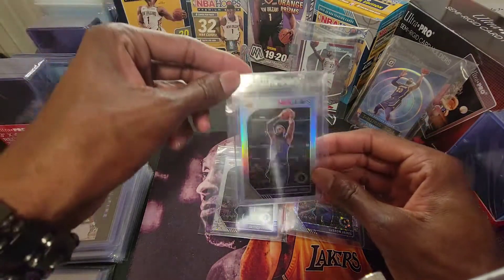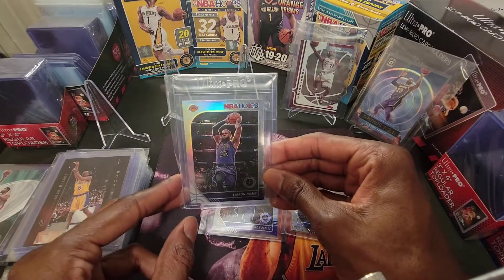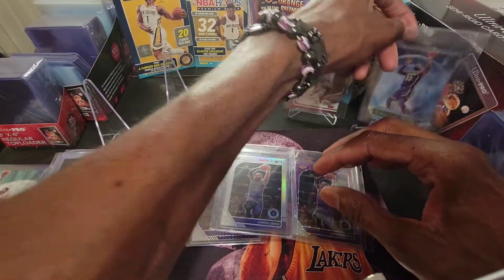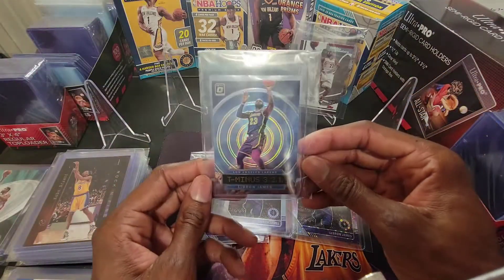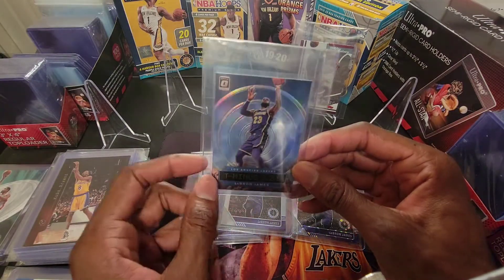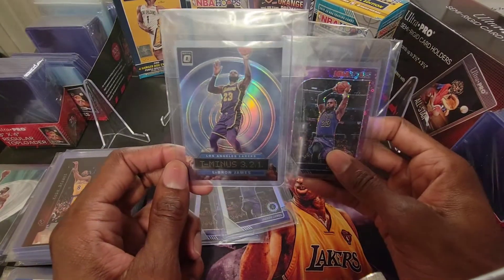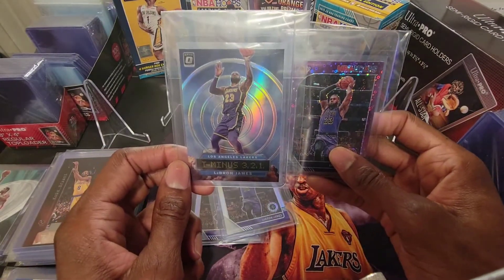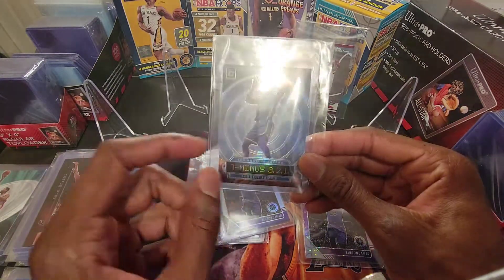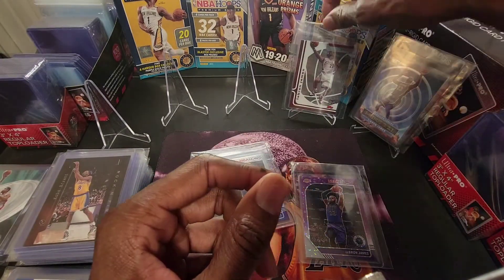And then we've got the Base Silver. The Silver Parallels tend to be the most popular parallels you get from a lot of the P&E products. And this one here is the Holo Optic T. I really did like this insert, guys. Optic, Mosaic, and Hoops Premium Stock are my three favorite products of the 2019-2020 season. I've got the Green, Purple, Base, and now the Holo.